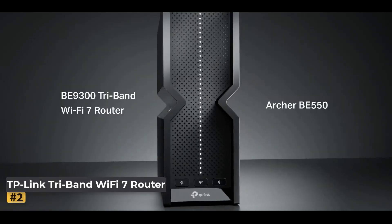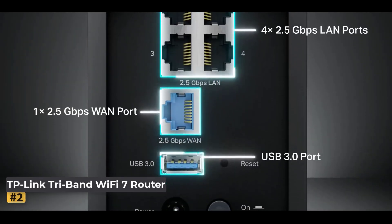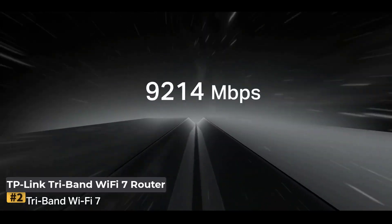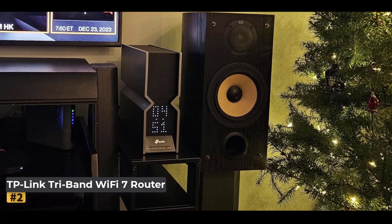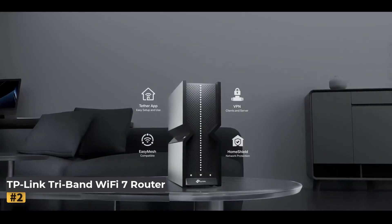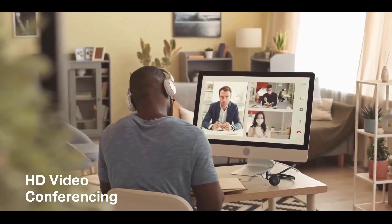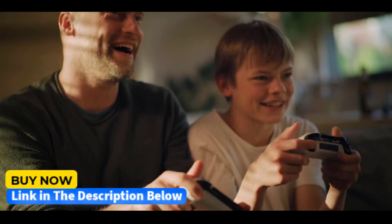Number 2: TP-Link Tri-Band Wi-Fi 7 Router. Unlock the future of connectivity with Wi-Fi 7 technology, offering blazing fast tri-band speeds with up to 5,760 Mbps on the 6 GHz band, 2,880 Mbps on the 5 GHz band, and 574 Mbps on the 2.4 GHz band. You'll enjoy ultra-smooth 4K and 8K streaming, immersive AR and VR gaming, and incredibly fast downloads. Multi-link operation and 320 MHz channels ensure more reliable, low-latency connections.